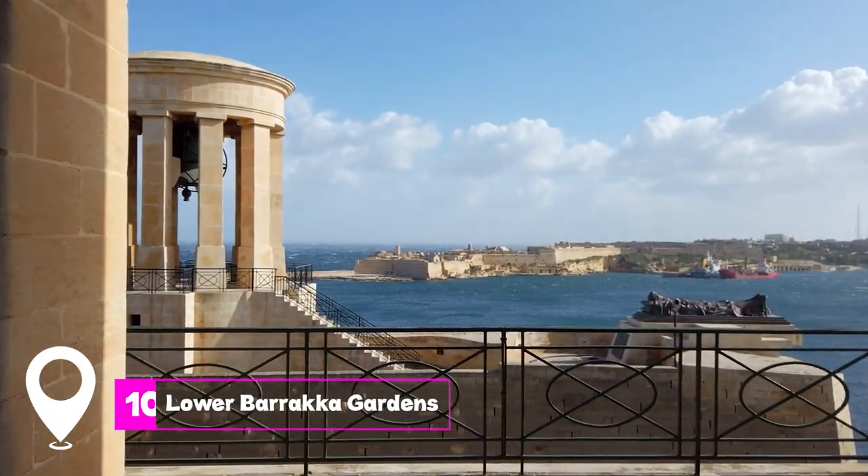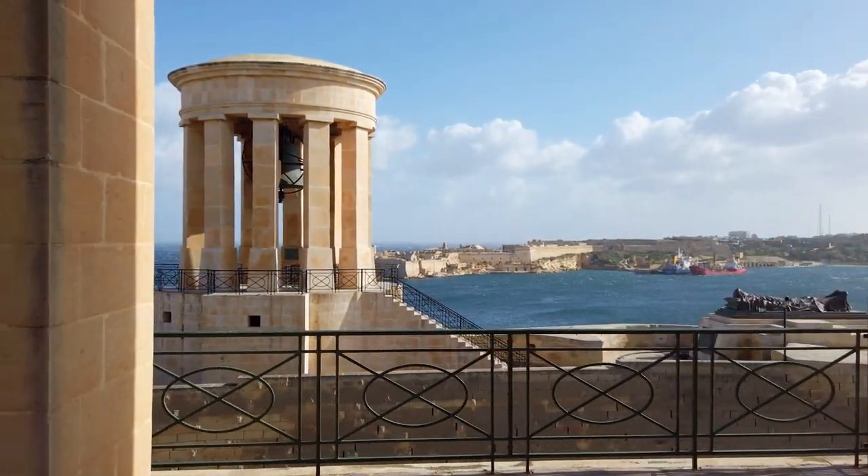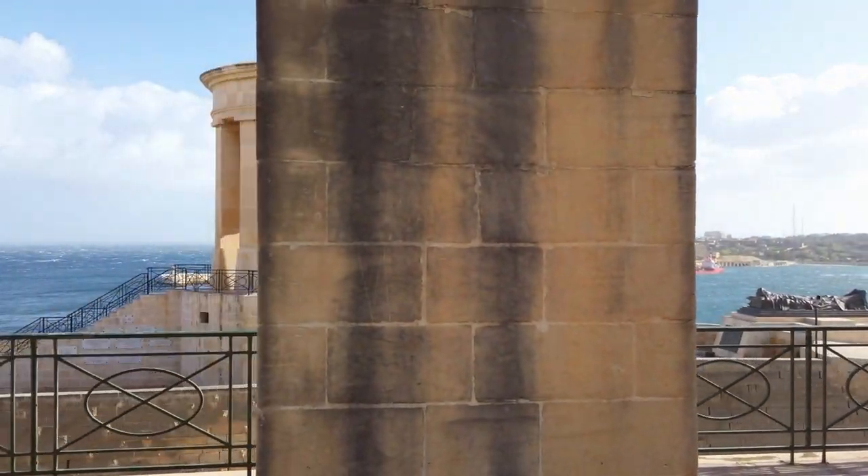At number 10, we have the Lower Baraka Gardens. A peaceful garden on the city's edge, it offers stunning views over the harbor, fort, and the siege bell.